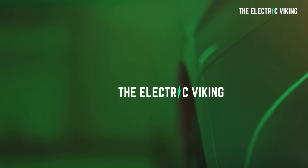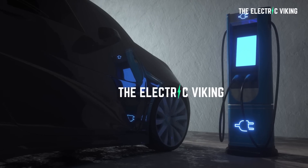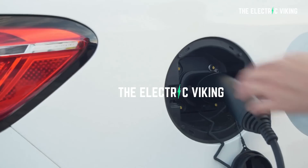Hello my friends, welcome to The Electric Viking. My name is Sam Evans. I'm coming to you here from Melbourne, Australia. Welcome to the channel — great to have so many new subscribers, and welcome back to everyone else.